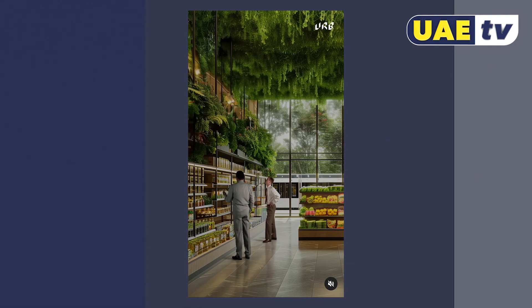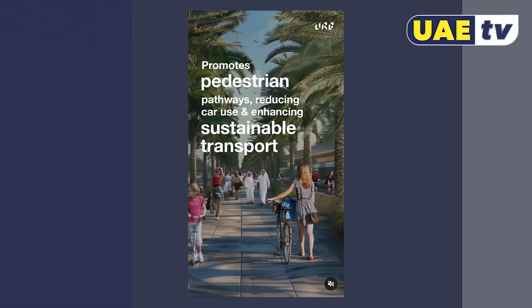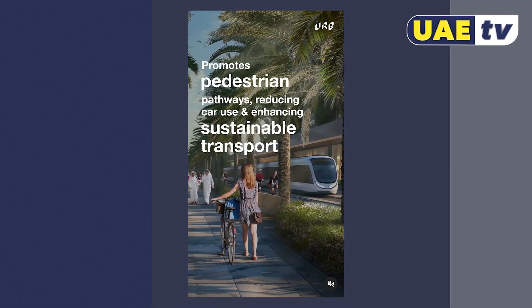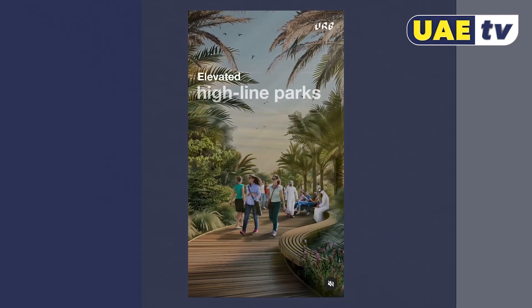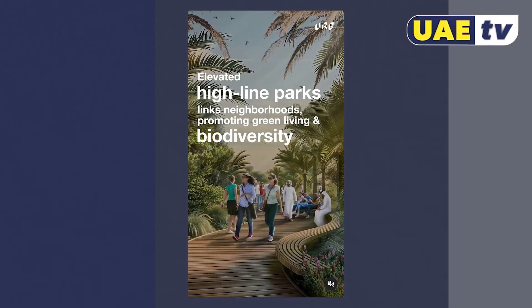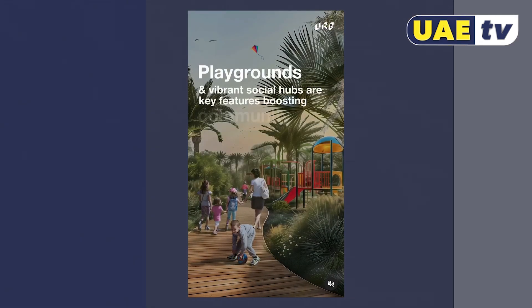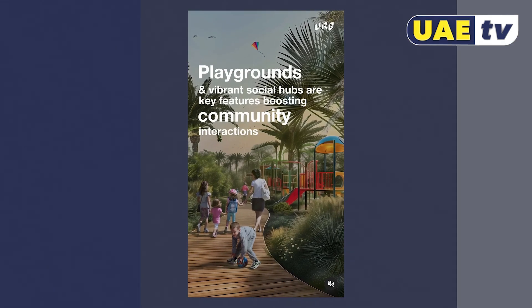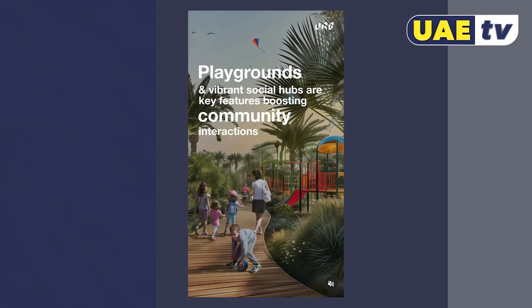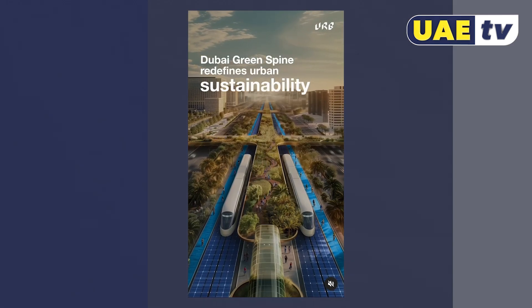The idea behind the project is to dramatically reduce the amount of traffic using the road, giving people the option to either cycle, walk or take the tram, whilst creating a brand new leisure hub through the spine of the city, with the emphasis on reducing the road's carbon footprint. At the forefront of the sustainable corridor, it opens up 64 new kilometres of liveable areas, all connected to the rest of the city.